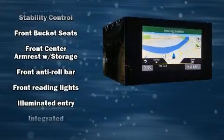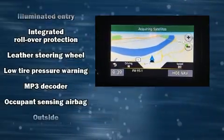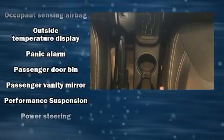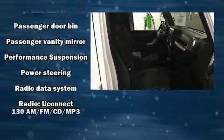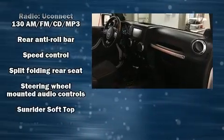Jeep ensures the safety and security of its passengers with equipment such as dual front impact airbags, integrated rollover protection, a panic alarm, and four-wheel disc brakes with ABS. Brake Assist technology provides extra pressure when applying the brakes.